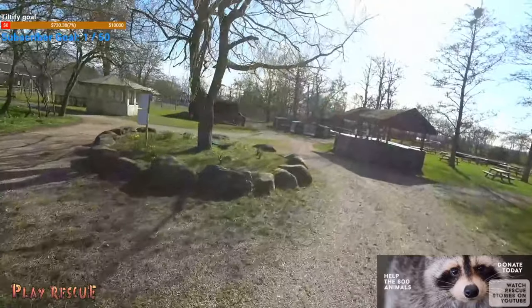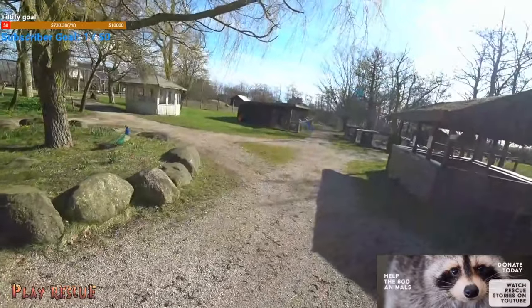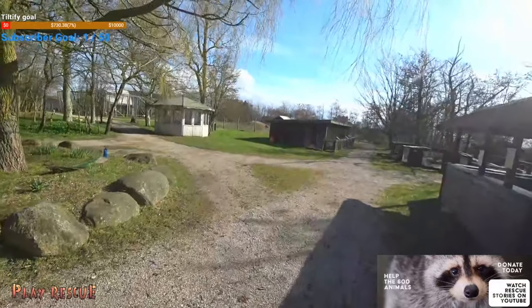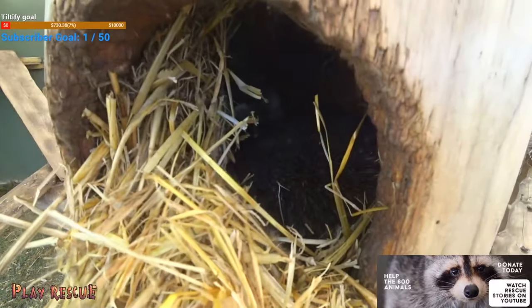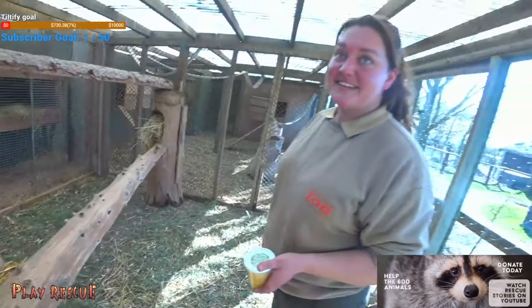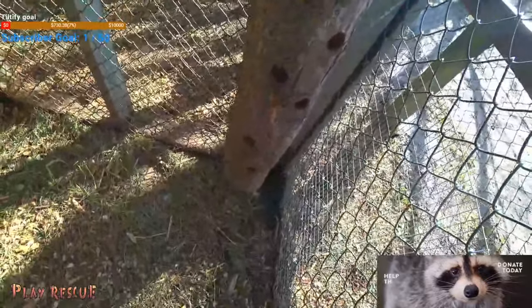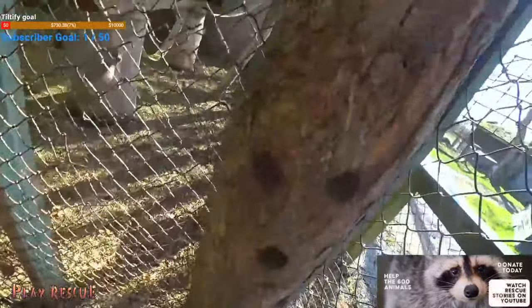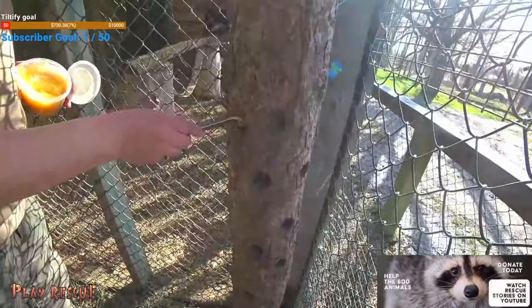We can already see him peeking out. I doubt we're going to see the female come out — she's a bit shy, but he is definitely anything but shy. You're gonna see raccoon butt! I think if you just start smearing some of the honey on... So back in the day we built some enrichment, and this was one of them — a simple thing where we can put honey into the holes and they can spend some time exercising.